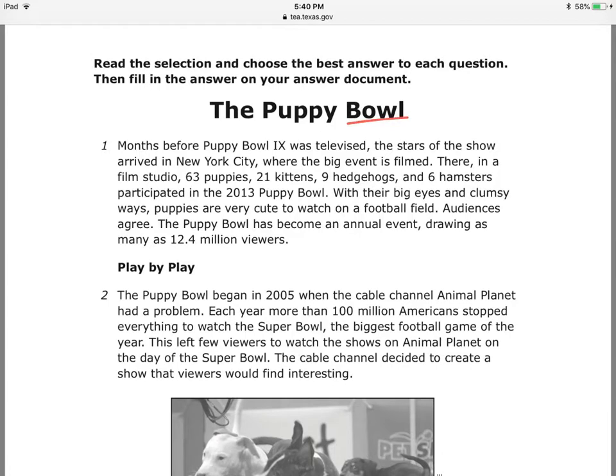Number one: months before Puppy Bowl 9 was televised, the stars of the show arrive in New York City, where the big event is filmed. New York City — Puppy Bowl — it's like the Super Bowl.